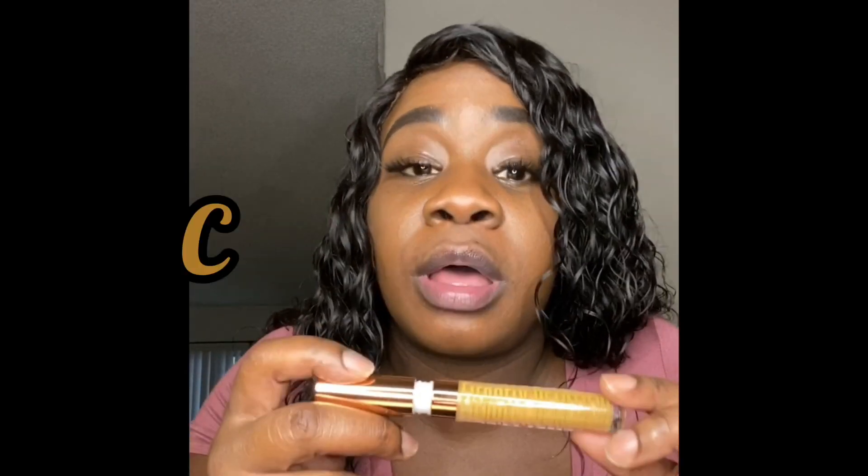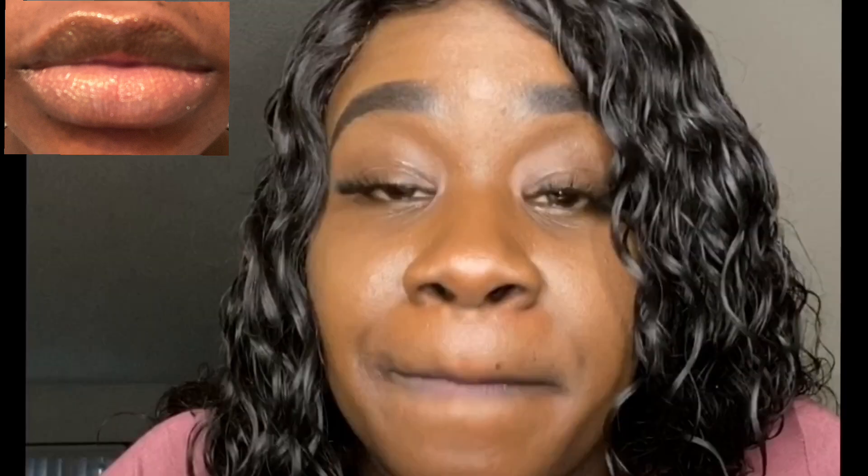Let's go ahead and try on the next gloss. Here is my next one — this one is called Cookie Dough. The reason I call her Cookie Dough is because she smells and tastes like cookie dough. As you can tell I was feeling myself, but yeah this is Cookie Dough — very pretty, gives you a gold shimmer. Very pretty in the sunlight.